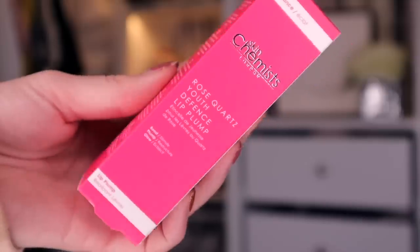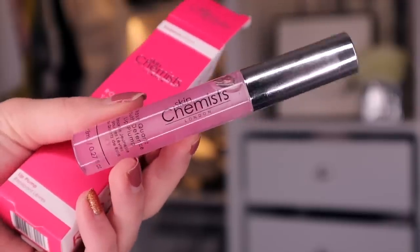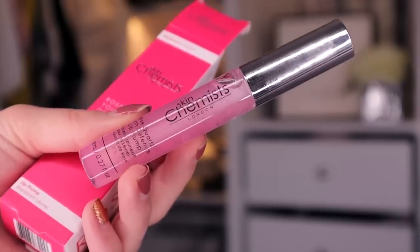Day number 19. Up next, we've got something by Skin Chemist, and this is the Rose Quartz Youth Defence Lip Plump. So this is jam-packed with peppermint oil, so it'll give that really nice tingly feel on the lips. It's like a lip gloss with a hint of pink in there.